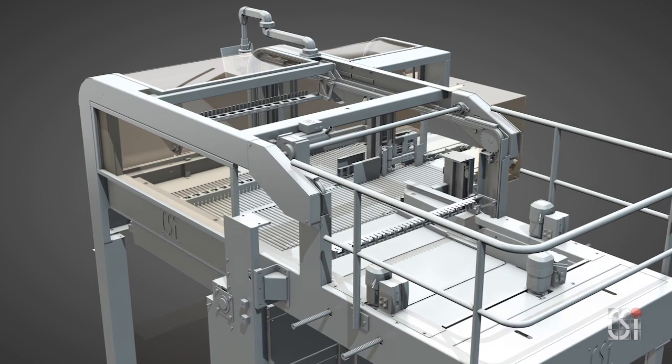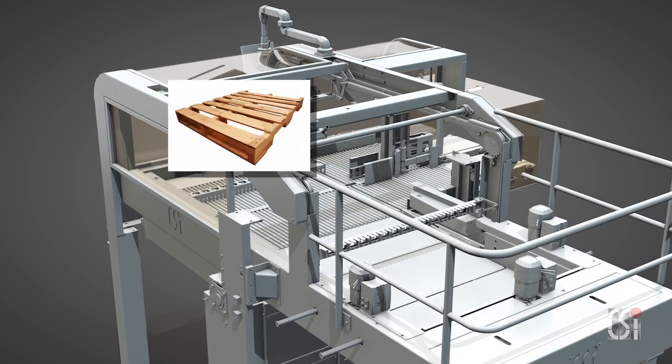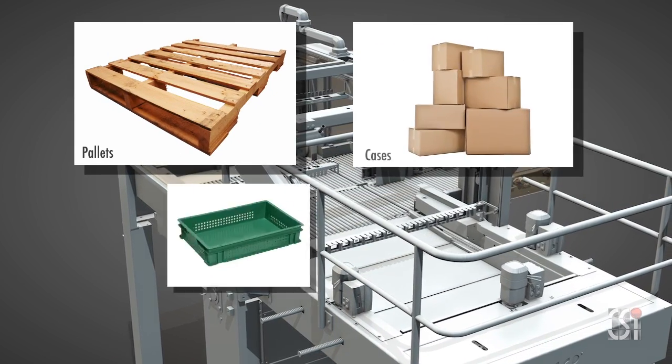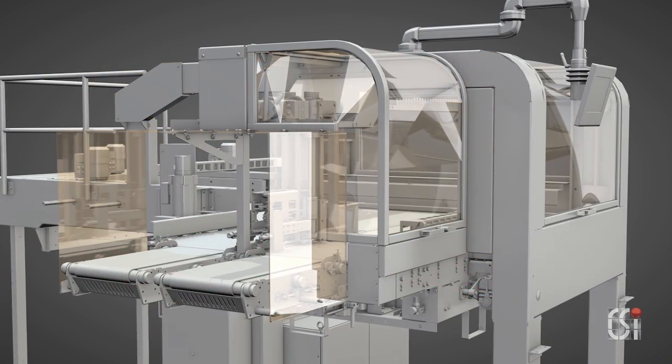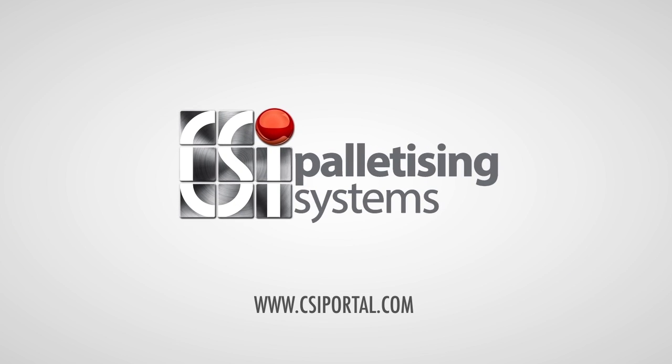The C5000 is ready to take any pallet, any product, any package, and the Internet of Things at high speed. Could the C5000 be the central element in your end-of-line logistics? Contact CSI.